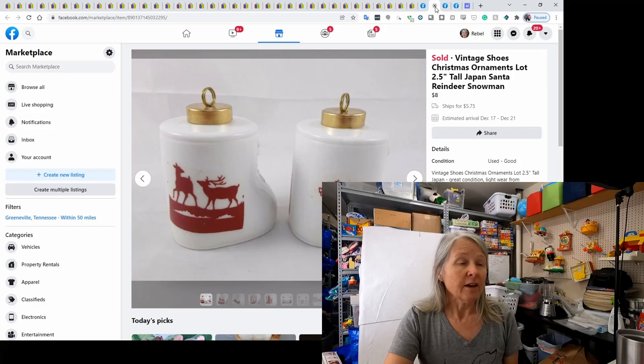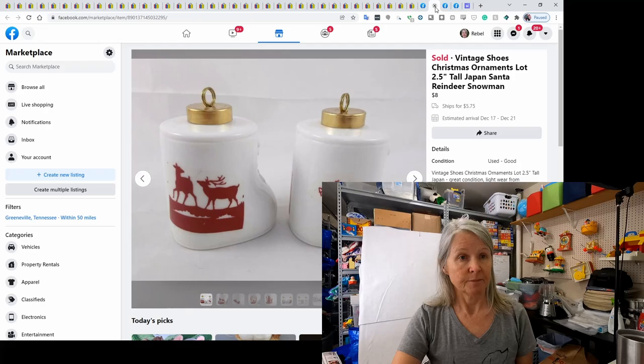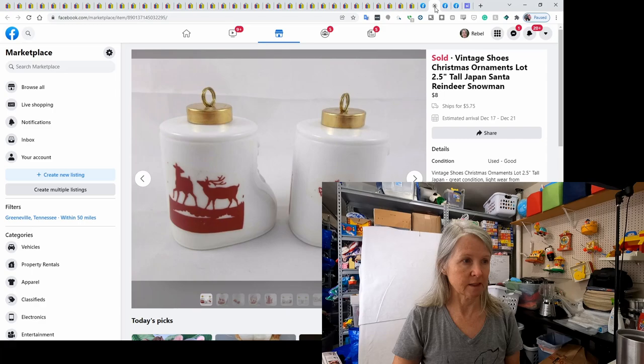I've had these listed for a long time, but Facebook finally came through for me. These are like little vintage Christmas ornaments and they sold for $8.